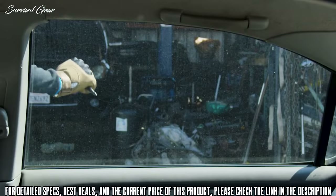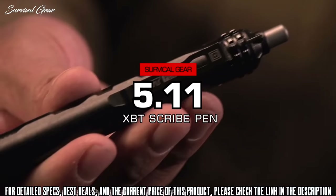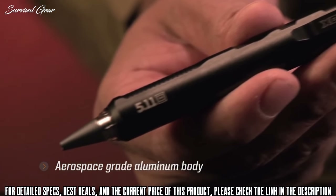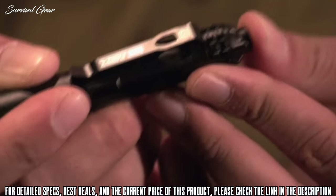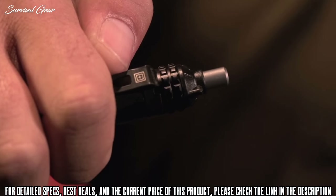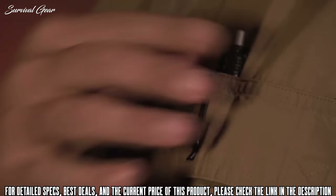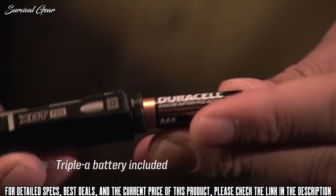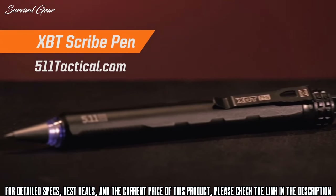The Atomic Bear everyday carry tactical pens. The XBT Scribe Pen features an aerospace-grade aluminum body built for durability and dependability. The pen features an illuminated tip that activates with a click or can be locked off to ensure you don't accidentally leave it on. It measures six and a half inches, features a spring steel pocket clip, and includes a triple-A battery and black medium-point ink cartridge. The XBT Scribe Pen — only from 5.11 Tactical.